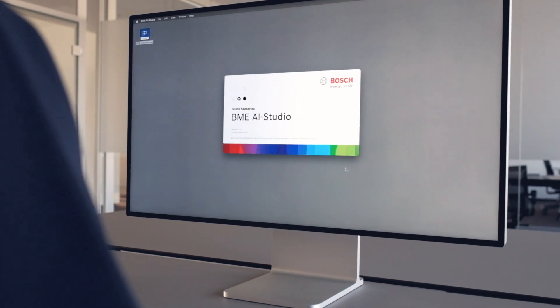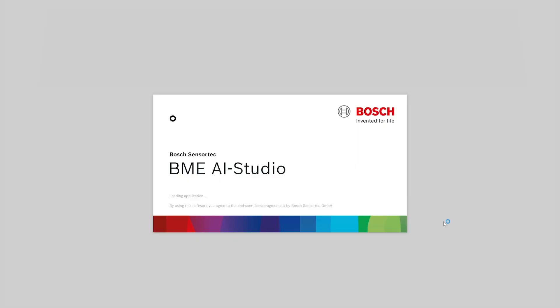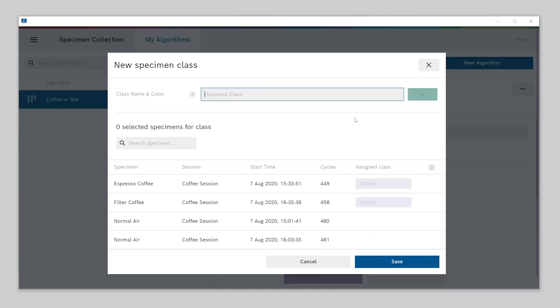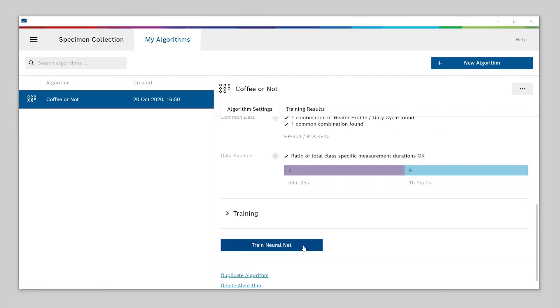Then launch BME AI Studio and easily import and label the recorded data. You can then use this data to create an individual algorithm custom-tailored just for your use case.